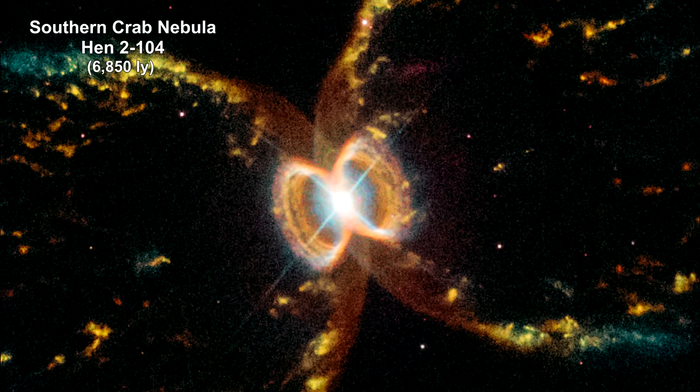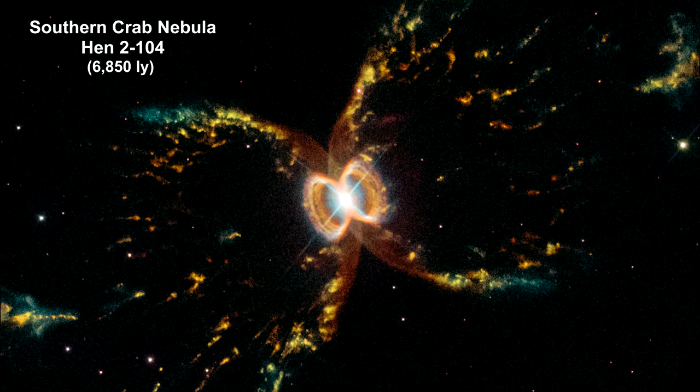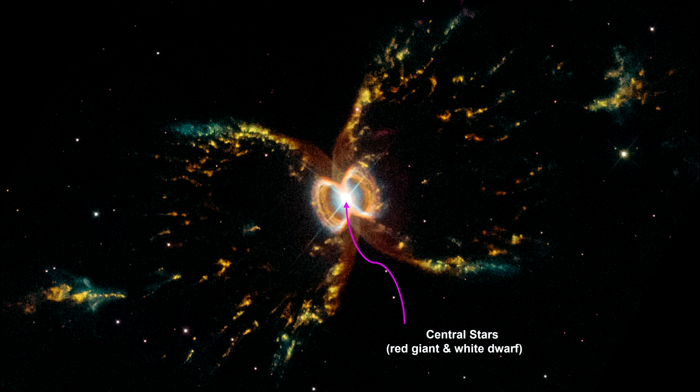This nebula, nicknamed the Southern Crab, is located in the Southern Hemisphere, 7,000 light years from Earth. It has two stars at the center: an aging red giant star and a white dwarf.